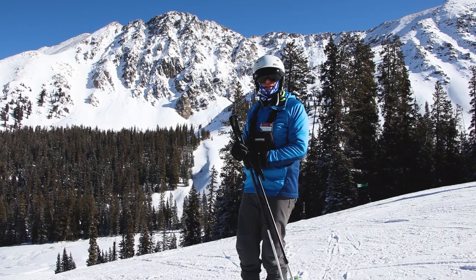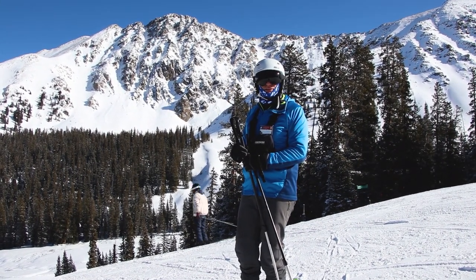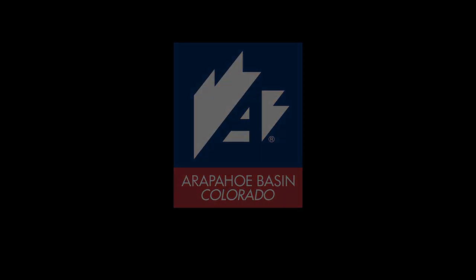Thanks for tuning in. We're going to have some future episodes highlighting other parts of our mountain — you can learn a whole lot real quick about how beautiful this mountain is and how easy it is to use. We'll see you next time.